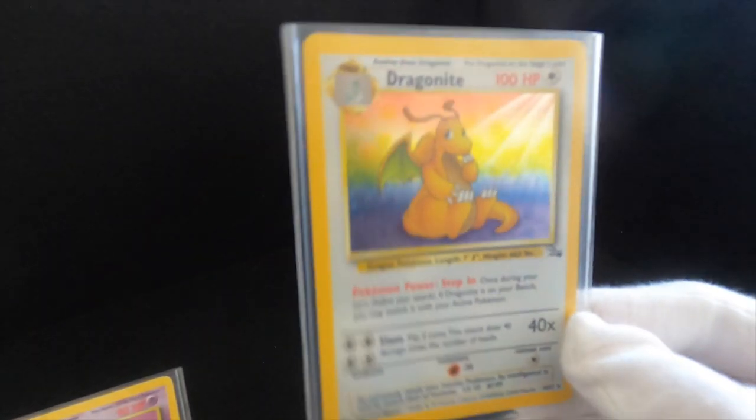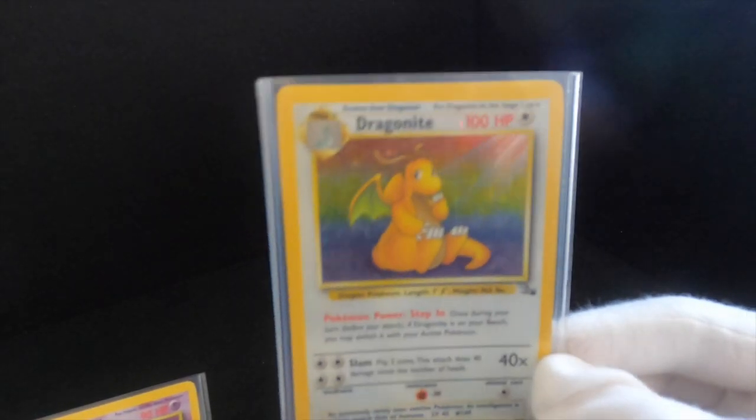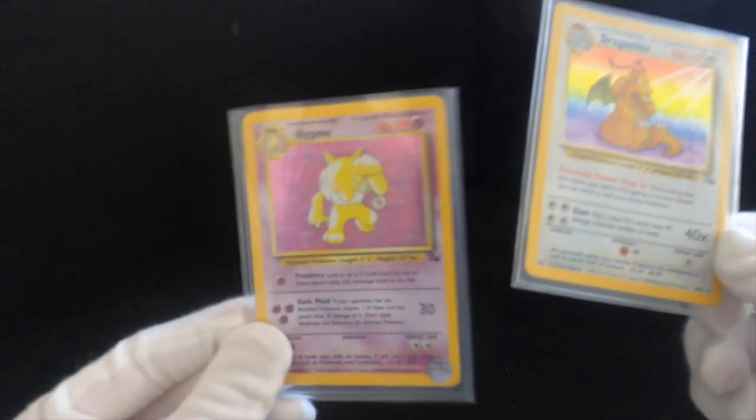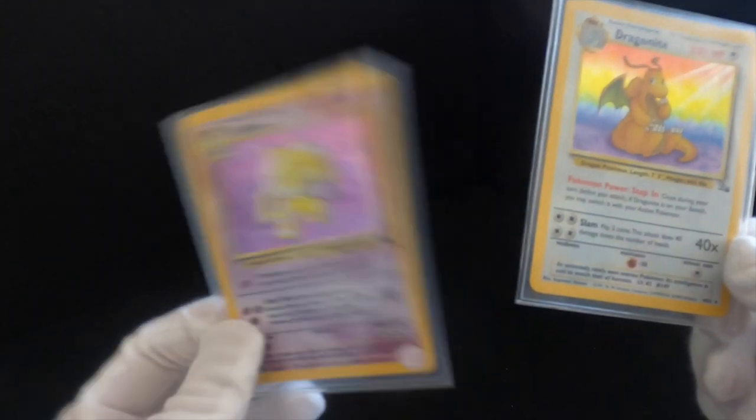Dragonite — such a lovely card. This one is holographic, beautiful condition, really is a nice card. I've also got Hypno as well. And I had a Pinsir and a Chansey that I actually sold yesterday, along with a Dark Alakazam.